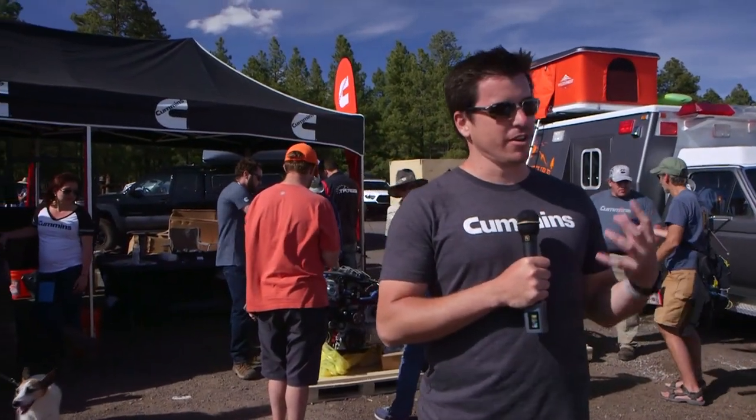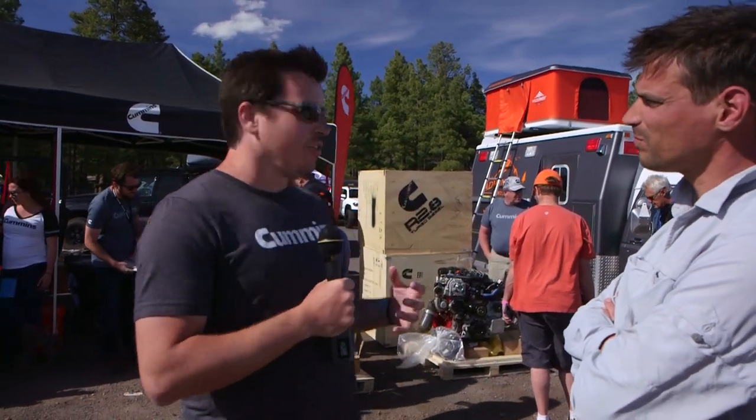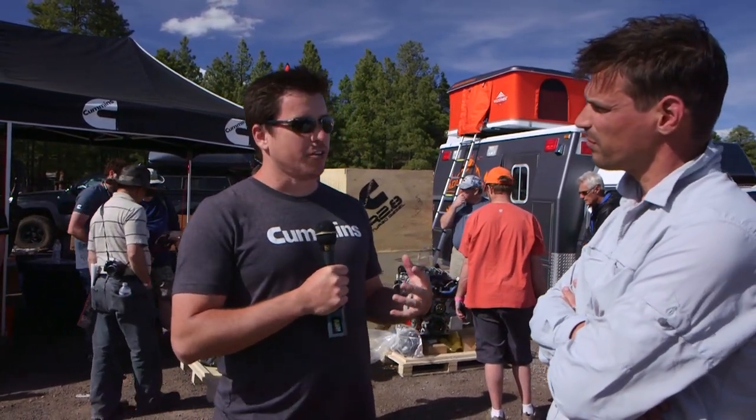A few years ago we really started to put our feelers out to this market - the boutique 4x4 market - because we knew people were having this issue. You have these iconic vehicles no one wants to get rid of, but the drivetrains are worn out or they never were really that good to begin with for what was offered here stateside. So what's the rest of the world doing? Turbo diesel. And we couldn't ever get it here, but we learned through the SEMA network how we can legally do that.